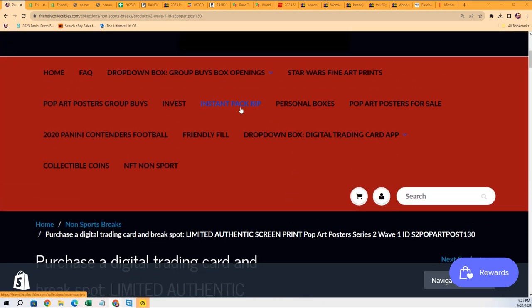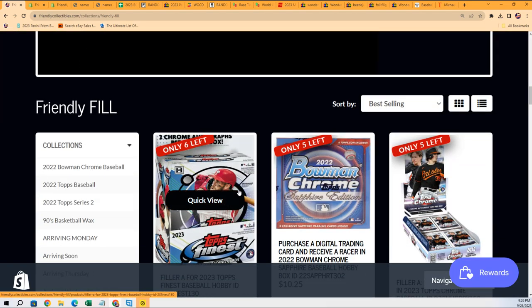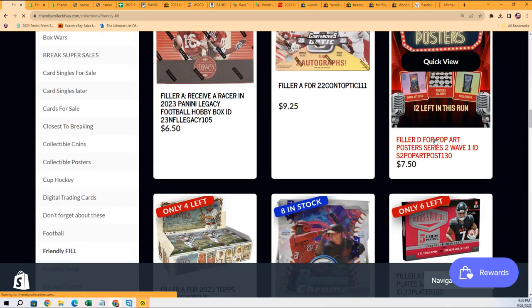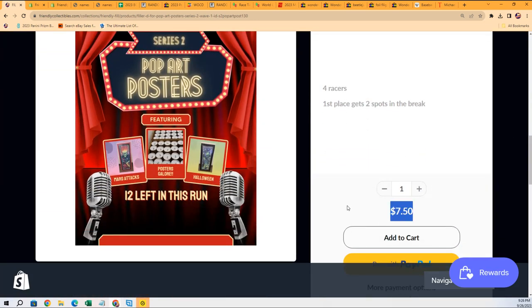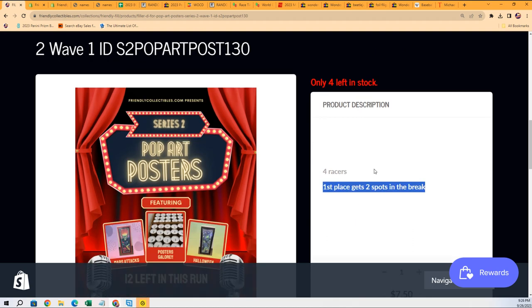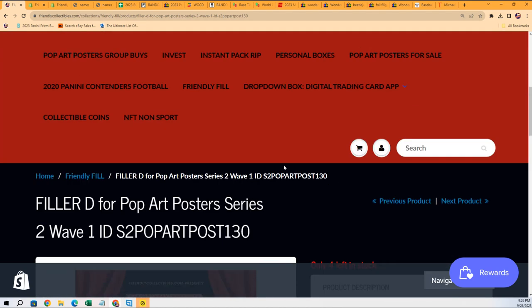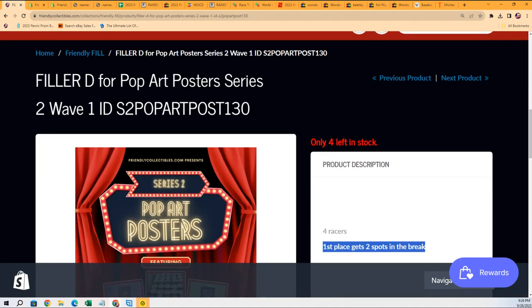Here you can see the race — this is the same thing we're getting ready to do right now. Four racers get in and it's 750. The winner gets two spots, so you'll be getting into this break for 750 if you win. This one's filler D, but we've got filler C happening right now.